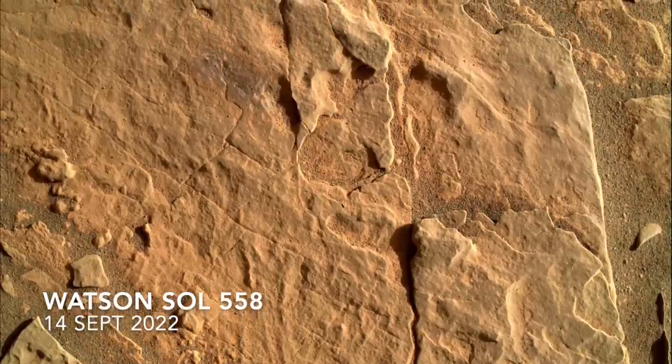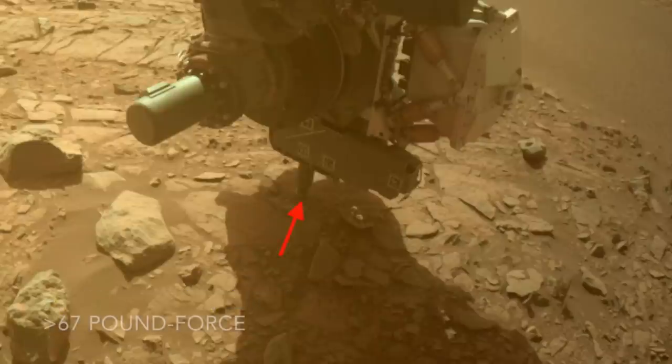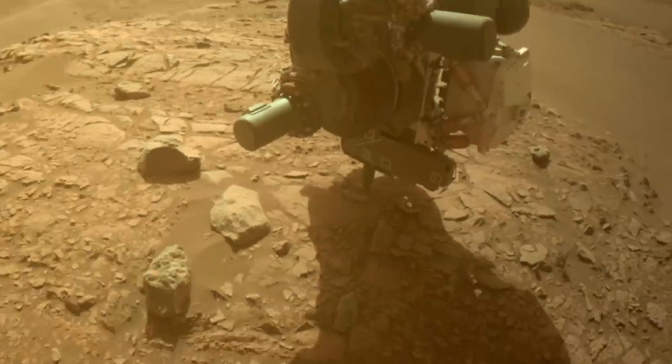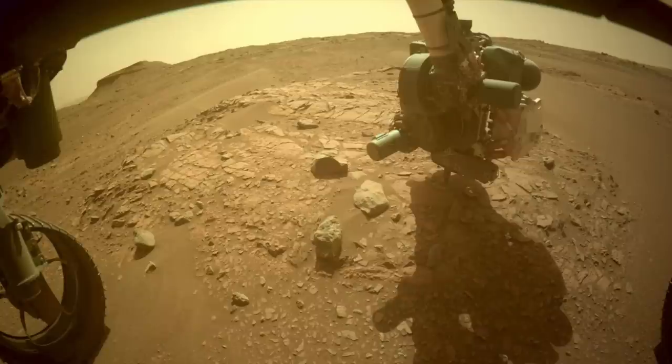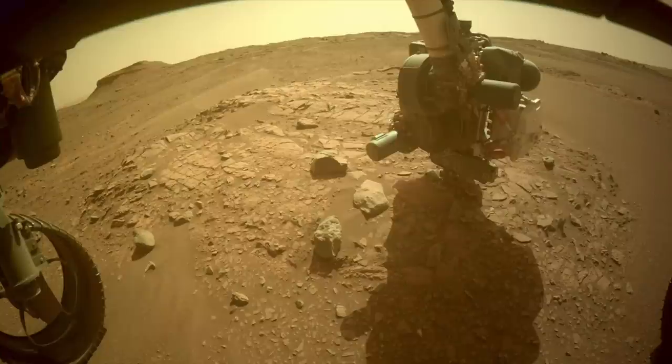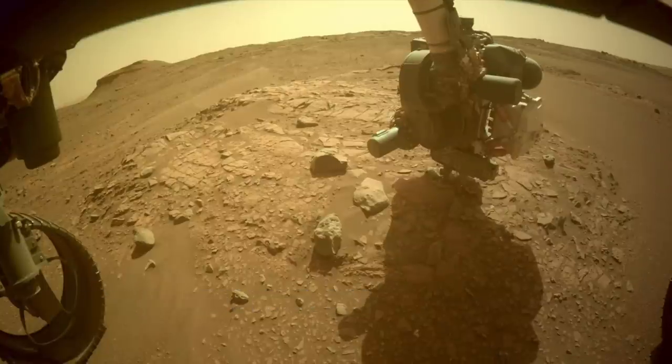The coring drill gets deployed with at least 300 newtons of force to preload the stabilizers. This action lifts the rover a bit, creating the illusion that Perseverance can move the world. Another two sols passed before the abrading operation was executed, probably to check if the preloading had fractured the rock.